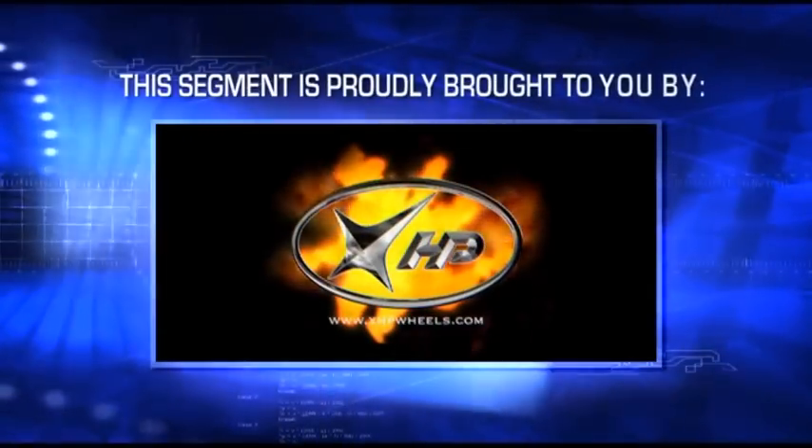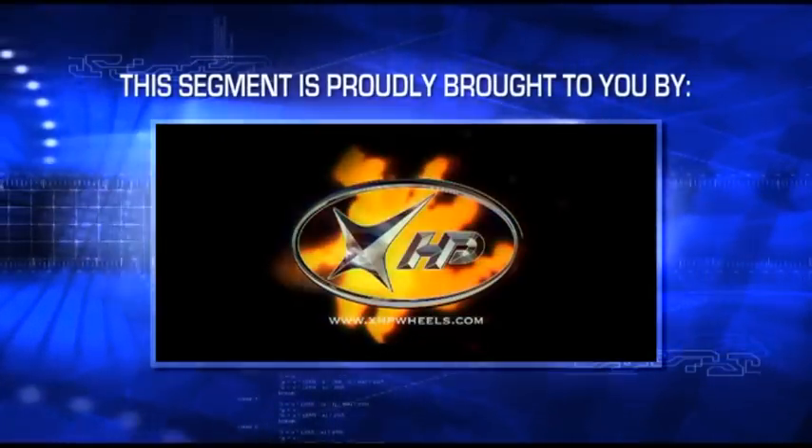This segment proudly brought to you by XHP Wheels. My name's Sash from AN Racing and this is our latest race car.